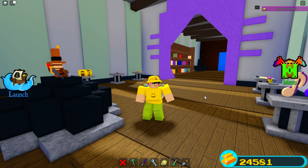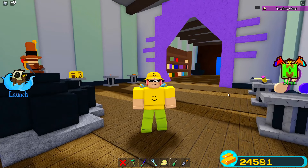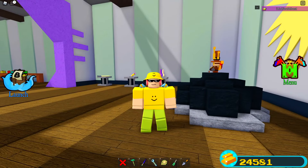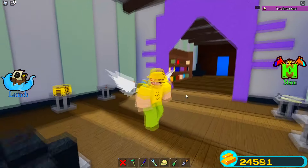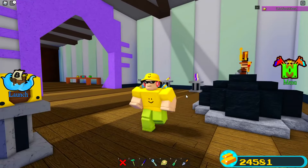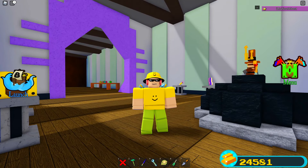Build a Boat had like an average of about 60,000 players at a time, which is honestly astonishing. I think it was probably the record for the most Build a Boat players at one time — but I could be wrong about that. Anyway, that's going to conclude this video. If you guys did enjoy, make sure you hit that like button, subscribe, and turn on those notifications. Hope to see you guys on the next video — love you guys, peace out and goodbye.